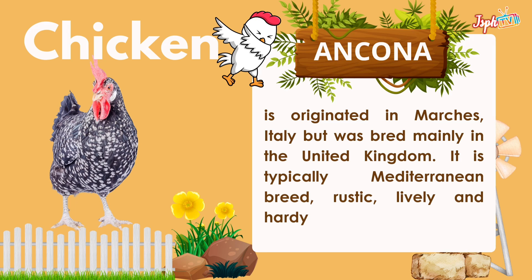Ancona originated in Marche, Italy, but was bred mainly in the United Kingdom. It is typically a Mediterranean breed — rustic, lively, and hardy.